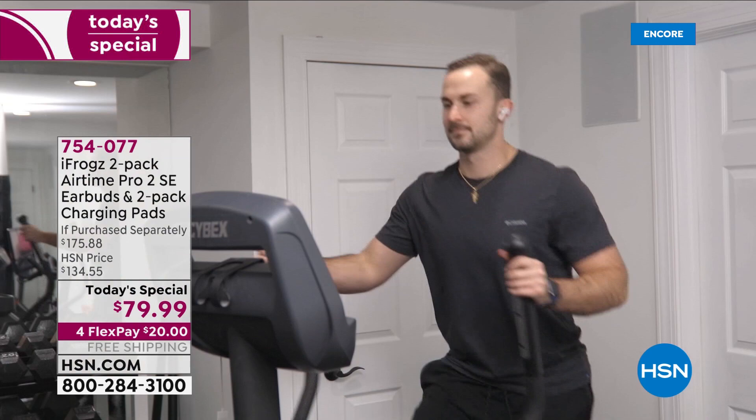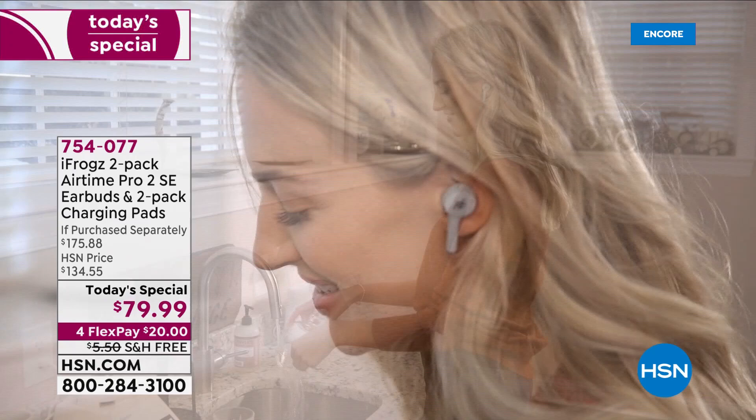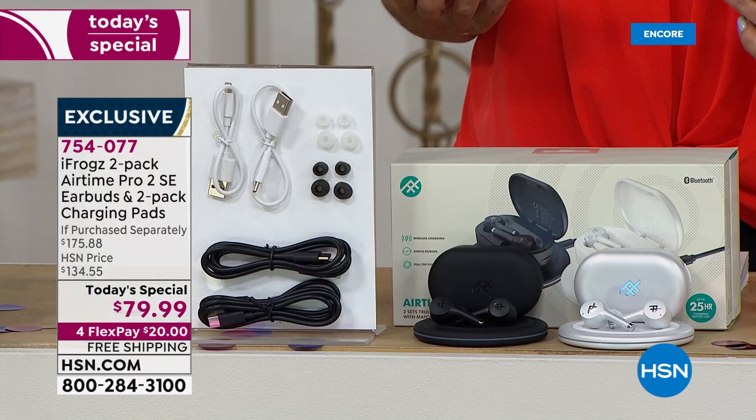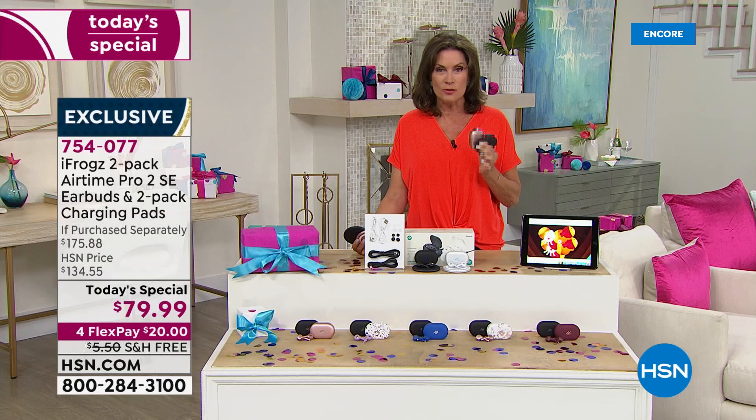Never before have we done this. On 4-Flex payments, that's $20. Free shipping and handling. Look at everything we are including. You're getting not just a set of earbuds — these are iFrogs. iFrogs are amazing in terms of quality. The price is so incredible because they deal directly with us — no middle person. Because there's no middle person, you get the best deal.